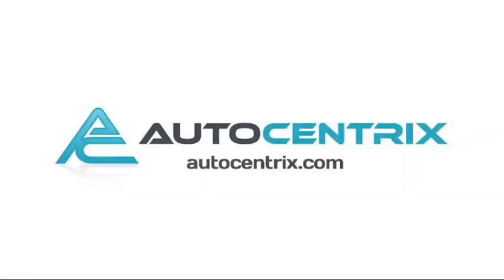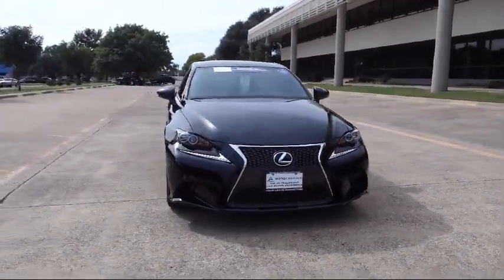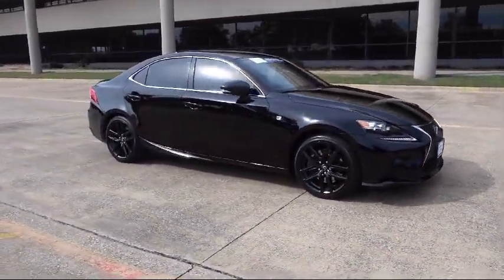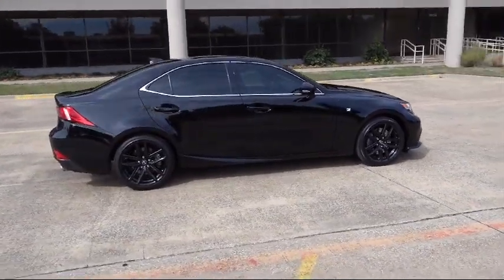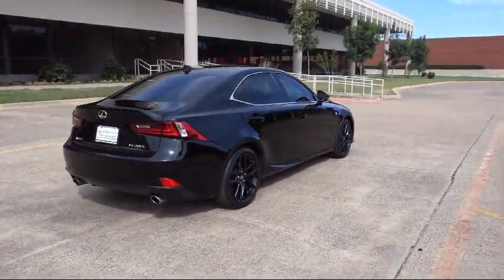Welcome to AutoCentrix, a premier dealer serving the greater Dallas area. Here's a look at one of our quality pre-owned vehicles that comes equipped with electronic stability control, cruise control, fog lights, anti-lock braking, bucket seats, tilt steering wheel, and has less than 20,000 miles on the odometer.